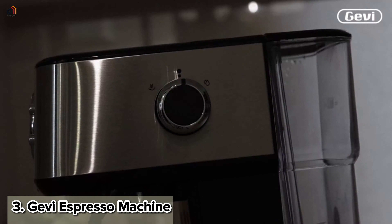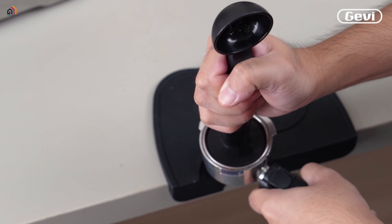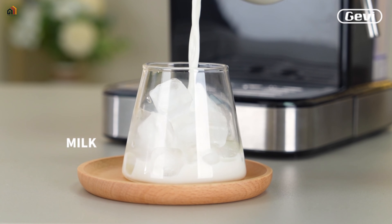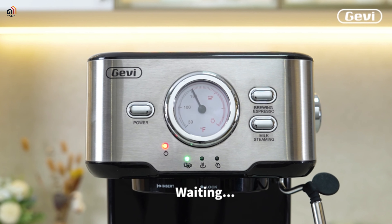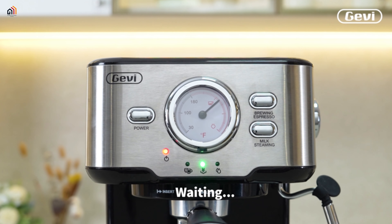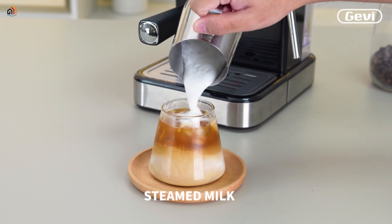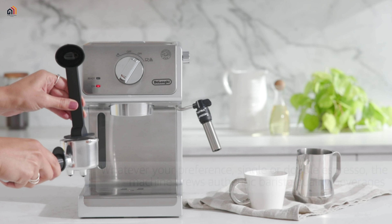Next up, we have the Gevi espresso machine. Elevate your coffee experience with this worry-free compact espresso maker. The professional frothing wand rotates 360 degrees for silky milk foam, and dual temperature control ensures ideal water and milk foam temperatures. The clear dial provides visualized operation, perfect for coffee lovers. Create cappuccinos, lattes, or flat whites at home with ease. With a 12-month warranty and lifetime tech support, Gevi prioritizes your satisfaction — enjoy barista-quality coffee with this user-friendly espresso machine.